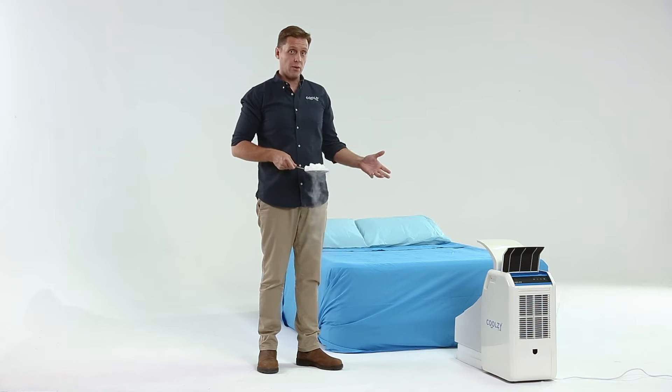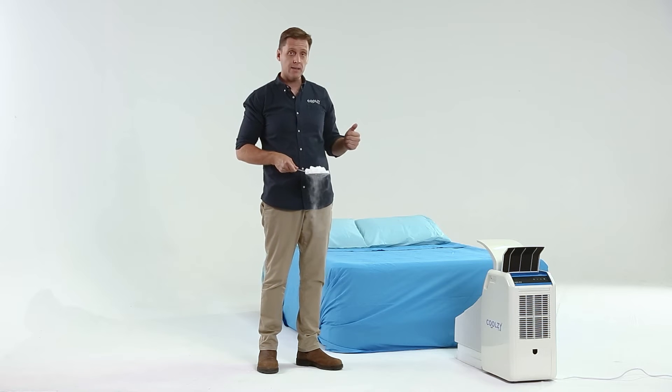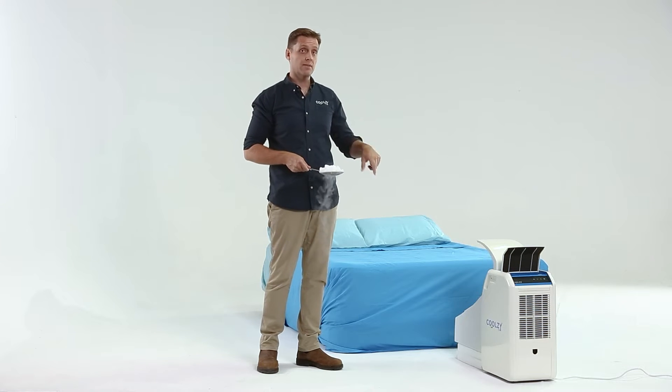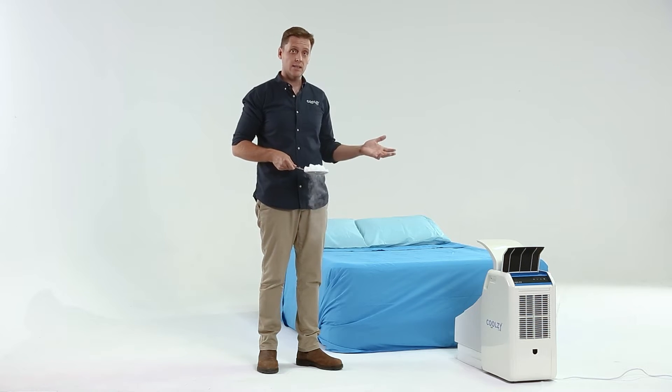The CoolZ Pro is the lowest energy portable aircon on the market — 340 watts of electricity — but it turns that into 1,100 watts of cooling, and it does that through having the highest COP, or coefficient of performance, in the industry.